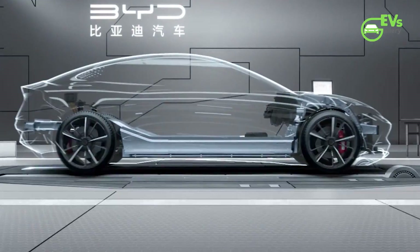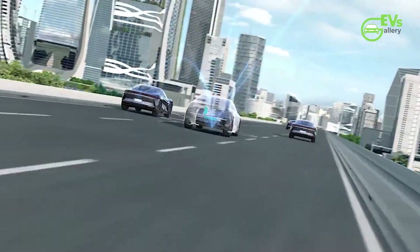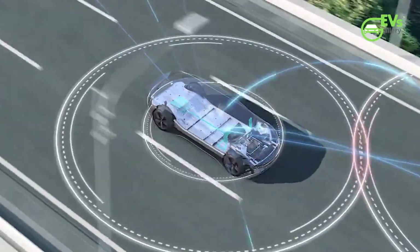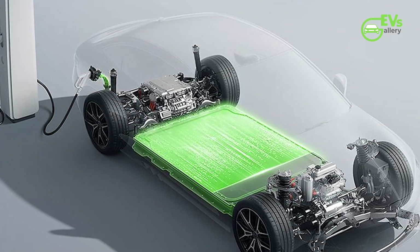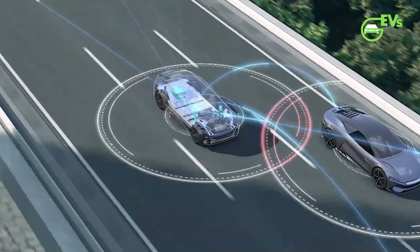It remains built on BYD's Z-Platform 3.0 Evo, but now comes with two battery options: a 61.4-kilowatt-hour pack and a new 80.6-kilowatt-hour battery, which replaces the previous 82.5-kilowatt-hour unit.